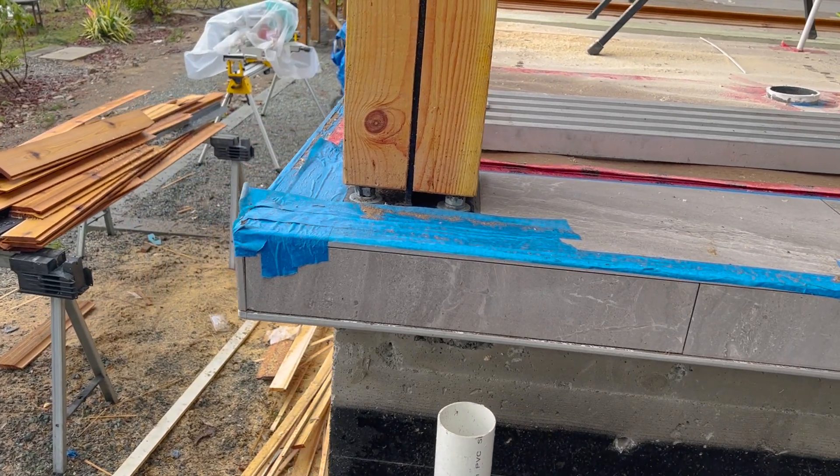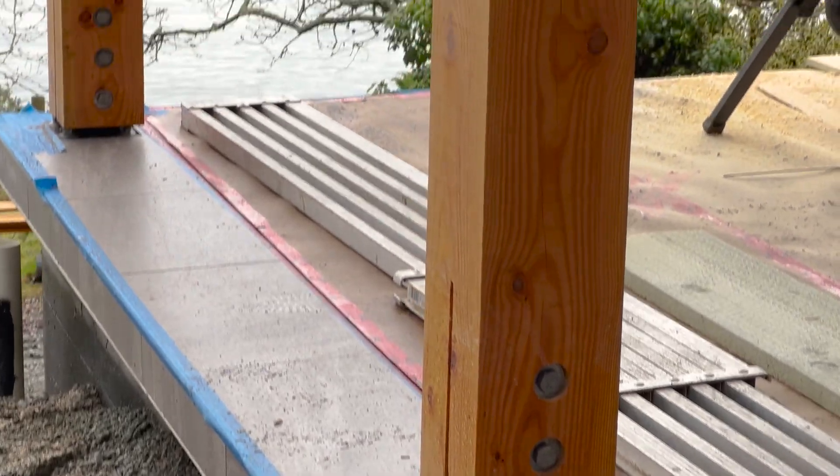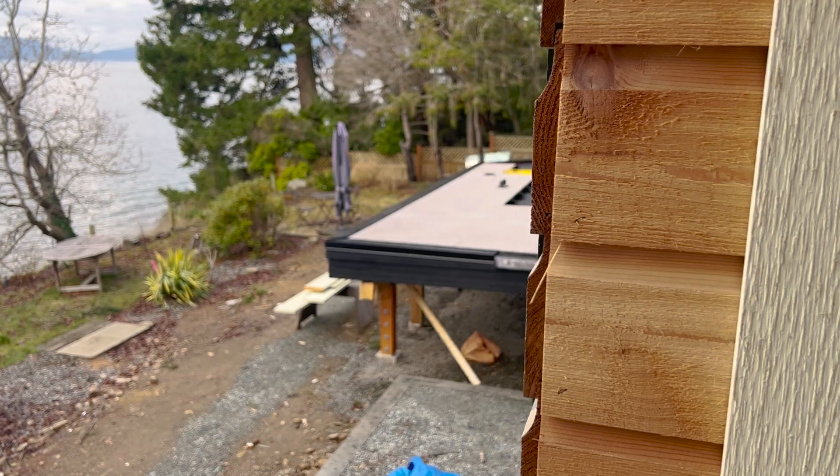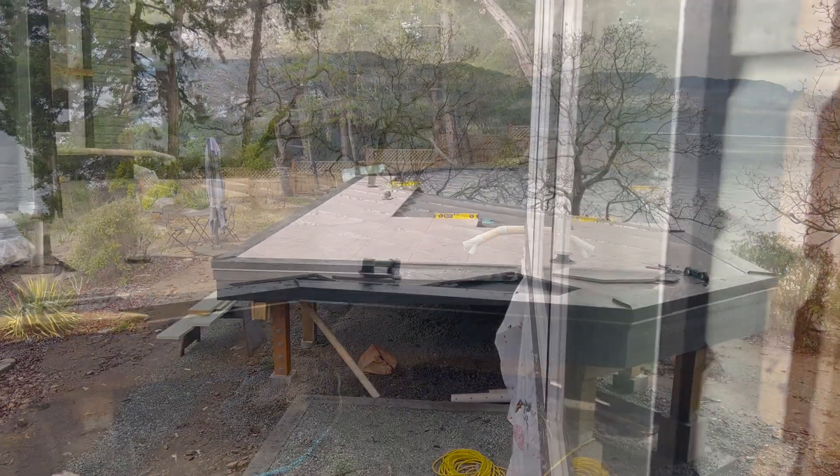We've done the tile on the deck and the leading edge. We've done Schluter all the way around. We've done the siding and rain screen on the building as well, tying it into the existing home. We've done the pavers on the deck as well.